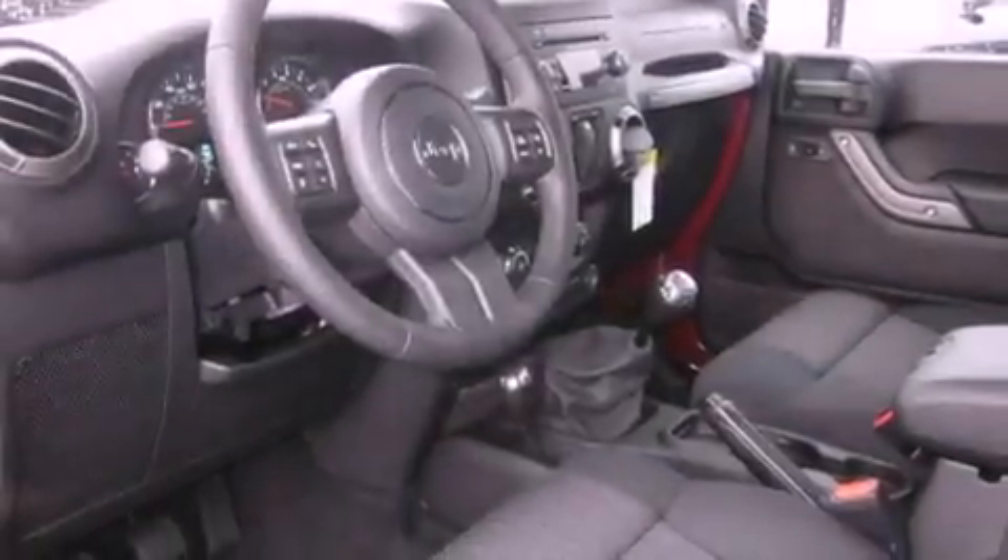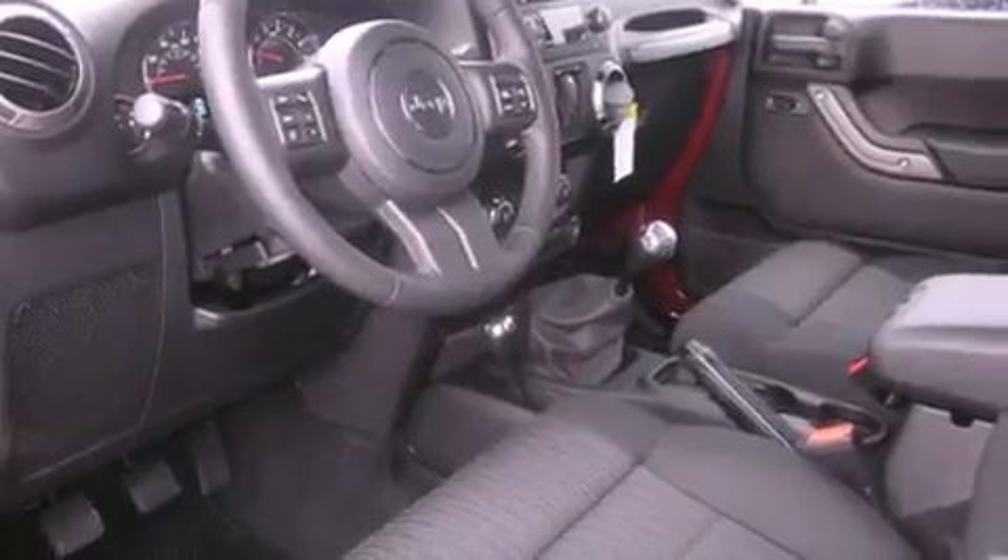The following features are also included: air conditioning, a folding second row, cruise control, a leather-wrapped steering wheel, and a trailer hitch receiver.